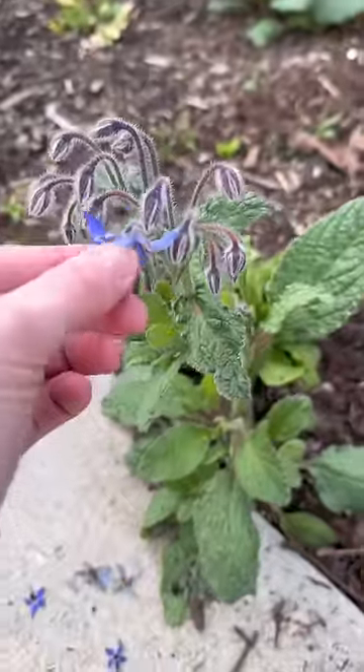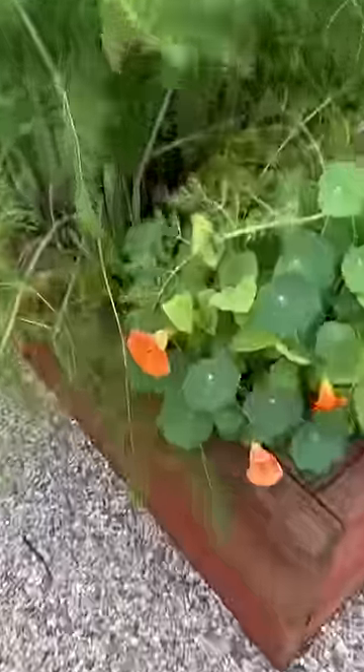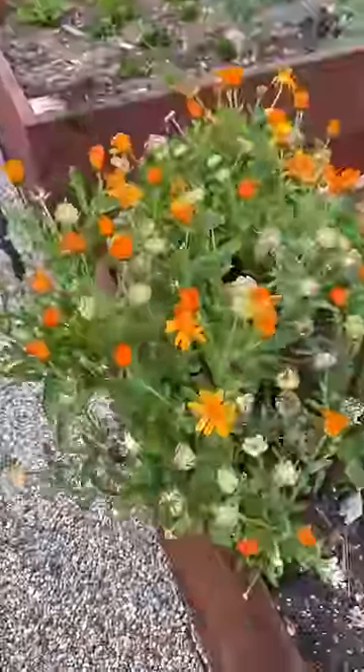Next, I thought it'd be fun to collect some edible flowers. First, I've got one borage. Let's get some nasturtium. Let's get some calendula.